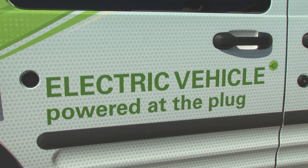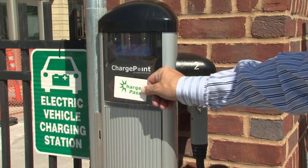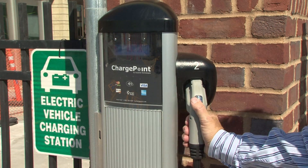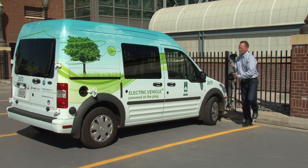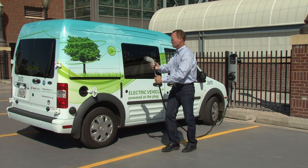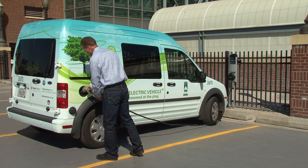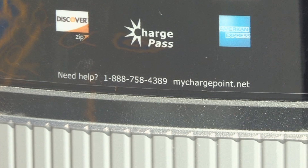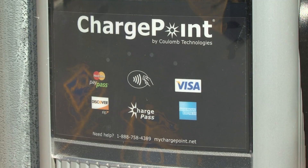Charging costs about a dollar per hour. And if you've ever used a credit or debit card to pay for gas at the pump, you'll find the process very similar. The ChargePoint stations are accessible for hourly use by anyone with a major credit card or ChargePoint Network membership, or by calling the toll-free number displayed on the front of each station.